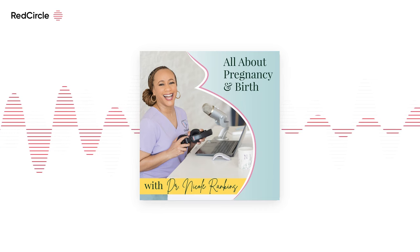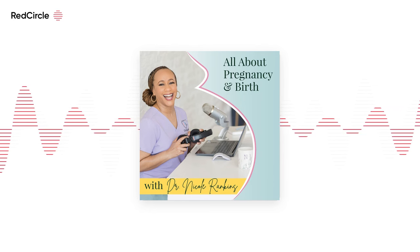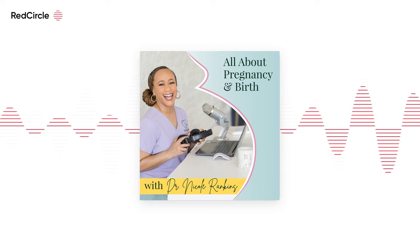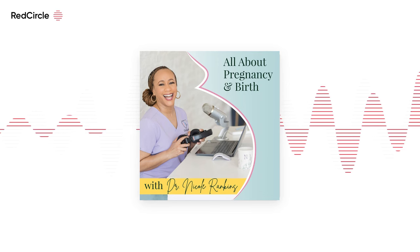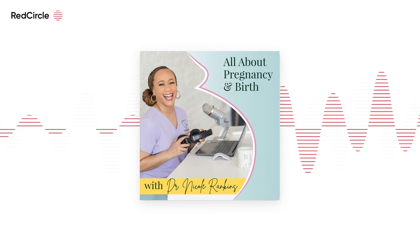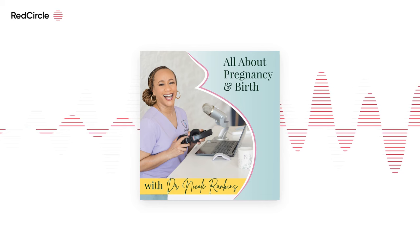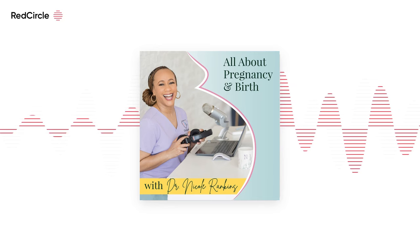In this birth story episode from Jodi, she shares what it's like to give birth under circumstances where you don't have a lot of options available to you. This was a difficult story for me to hear. Welcome to the All About Pregnancy and Birth podcast. I'm Dr. Nicole Calloway-Rankins, a practicing board-certified OBGYN who's had the privilege of helping well over a thousand babies into this world. I've been a doctor for over 20 years and I'm here to help you take back your power, advocate for yourself, and have the beautiful pregnancy and birth that you deserve.